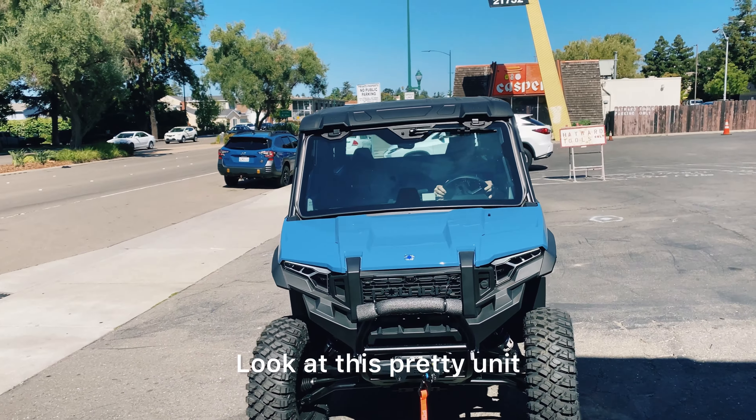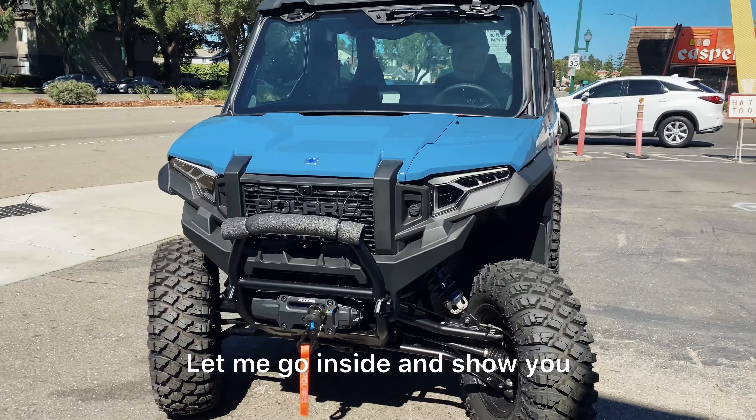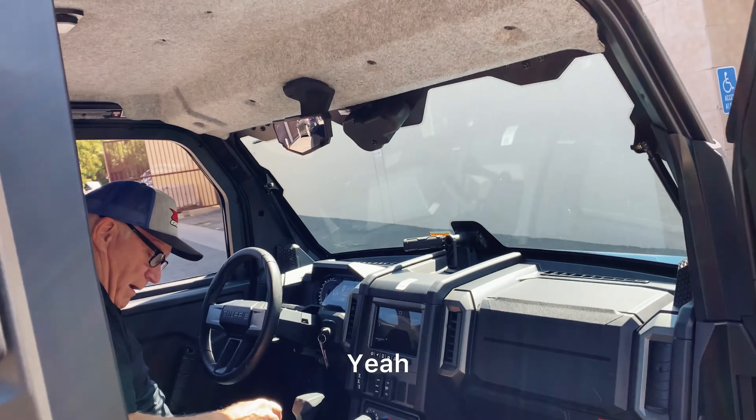Look at this pretty unit. Let me go inside and show you the cab — let's go.